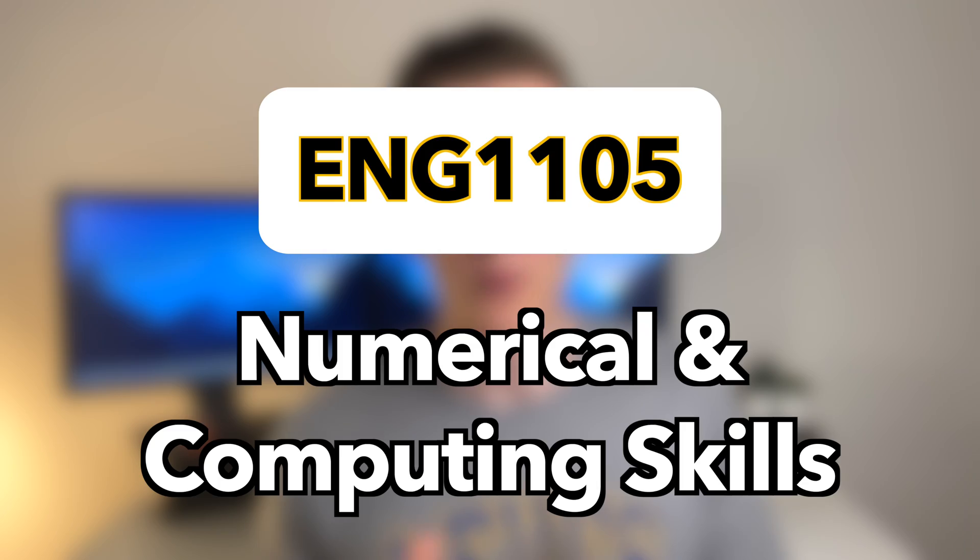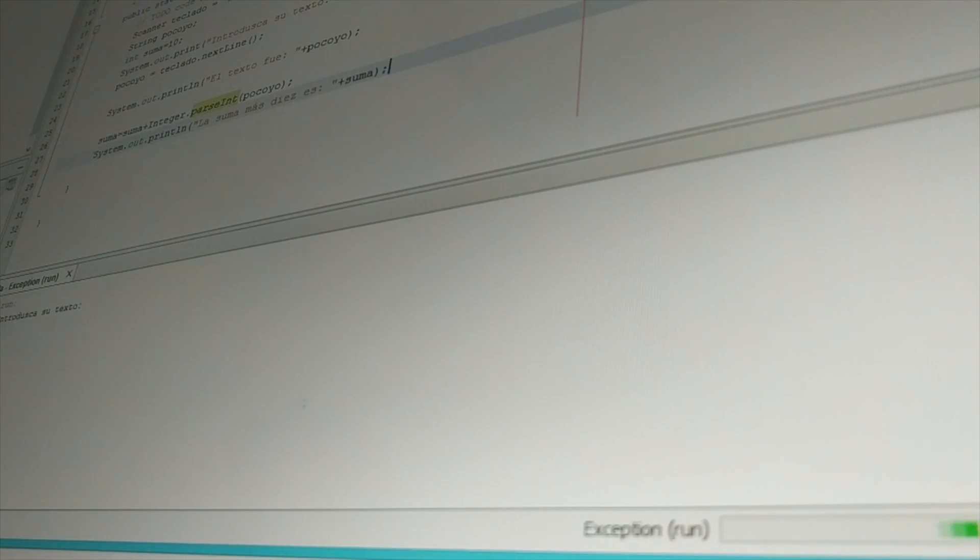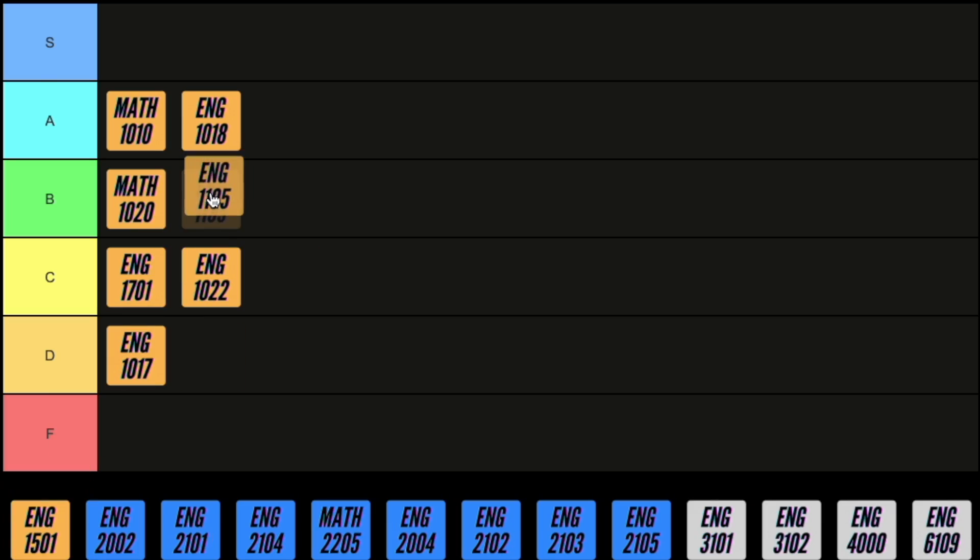Next up is numerical and computing skills, where you get an introduction to programming. You learn how to solve simple problems using MATLAB and eventually in the assignments you're challenged with solving practical problems. As civil engineering students most of us hadn't really played around with these sorts of programs before so there was a bit of a learning curve, which made completing the assignments quite difficult. Overall though the methods learned can be quite useful for solving repetitive or tedious problems, so I've got to give it a B.